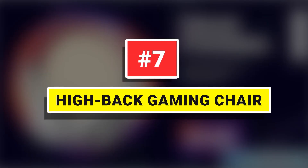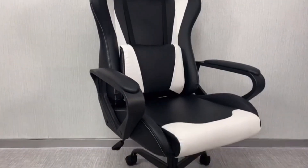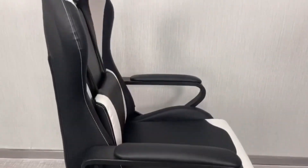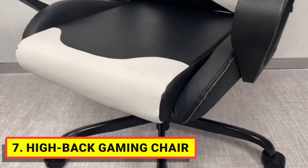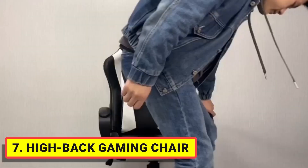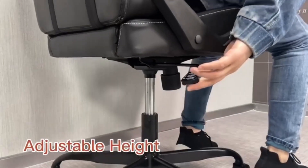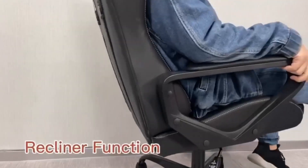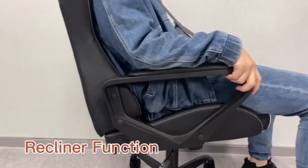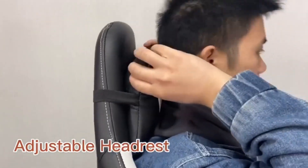Number 7. High-Back Gaming Chair. The High-Back Gaming Chair is thickly cushioned for maximum comfort, whether you're spending long hours at the office, in front of the computer, or gaming. Covered with breathable premium PU leather, the chair is equipped with freely adjustable lumbar support and a headrest pillow to protect your spine and neck, while the adjustable reclining feature allows users to lock in any reclining position from 90 to 135 degrees.